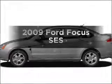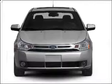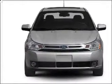Presenting the 2009 Ford Focus. If you're looking for a first-rate auto, this one could be yours today. With an efficient four-cylinder engine connected to a smooth shifting transmission,